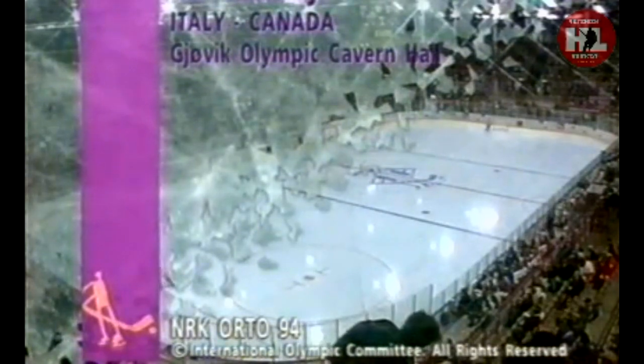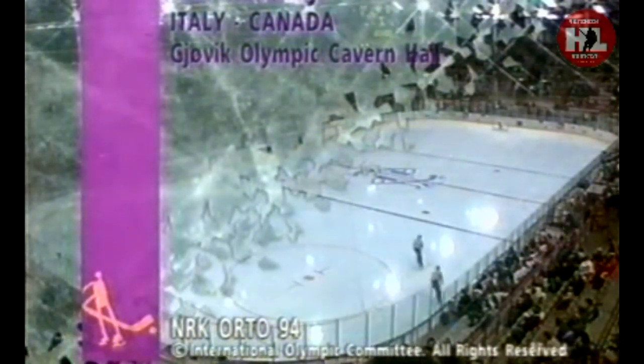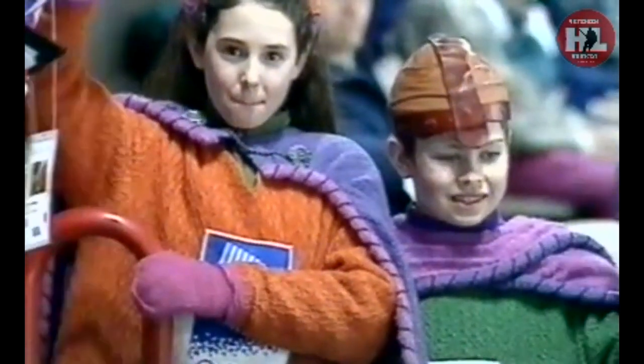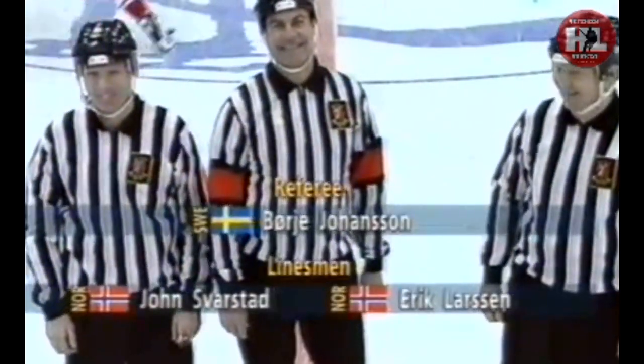Hello and welcome back to Ice Hockey from Norway. Paul Ferguson here with Richard Beaupre. The first period of the Canada-Italy match has been completed and it's a 2-1 scoreline with the Canadians leading the Italians, and we're going to take a look now at the highlights.